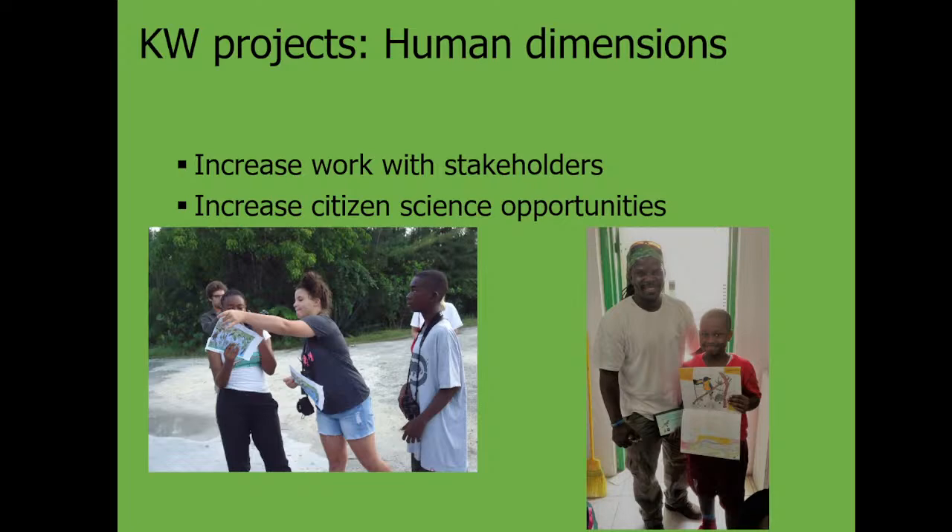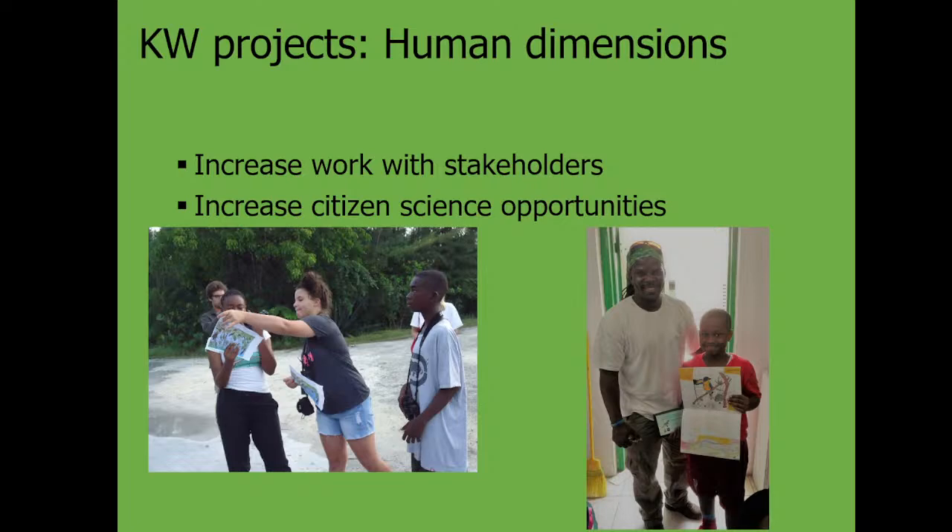Human dimensions work focuses on engaging all stakeholders who might be affected by Kirtland's Warbler management, including hotel owners, restaurant owners, and others who benefit from increased birding tourism. Efforts also include volunteer jack pine planting days, and tours with chambers of commerce and legislators to maintain continued interest and political support.